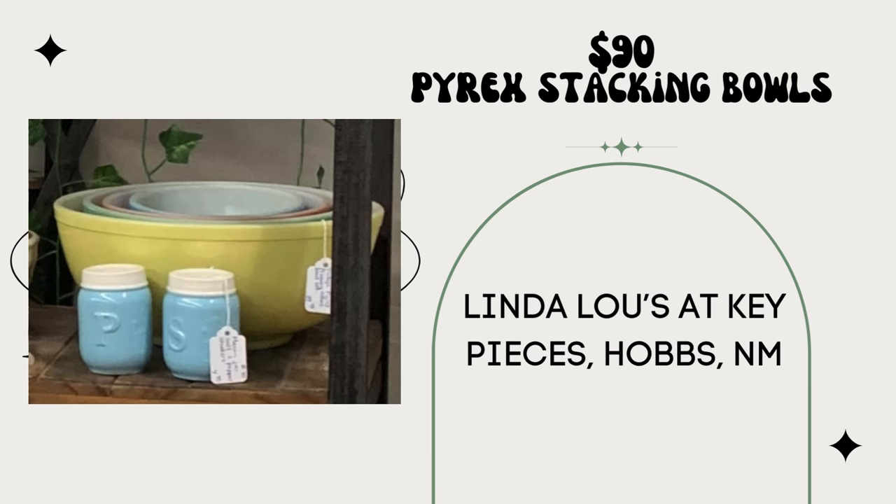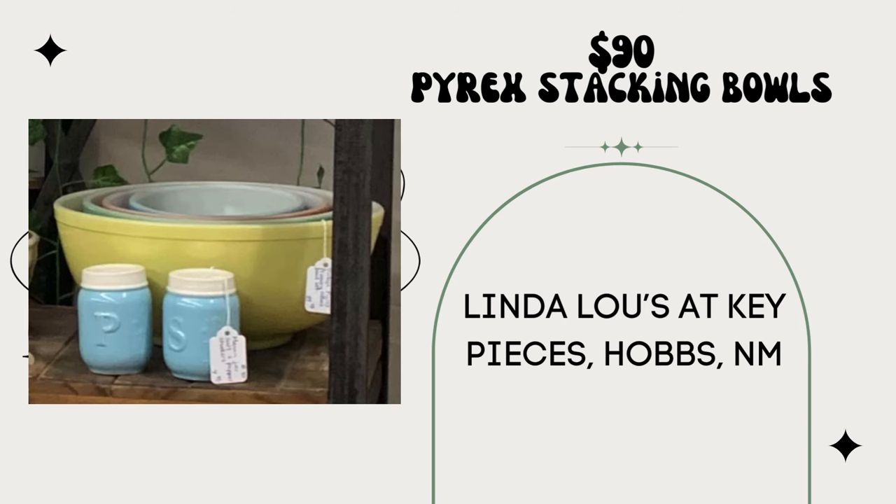This stack of primary color Pyrex stacking bowls sold for $90. I found the three smaller ones at a garage sale for $7, and the large yellow one was gifted to me. This is Linda Luz at Key Pieces in Hobbs, New Mexico — how sweet to be gifted a bowl that perfectly matches the set. Same vendor also found a reproduction antique phone, probably from the 80s with push buttons where the rotary part should be — paid $5 and sold for $50. It's still vintage if it's from the 80s.